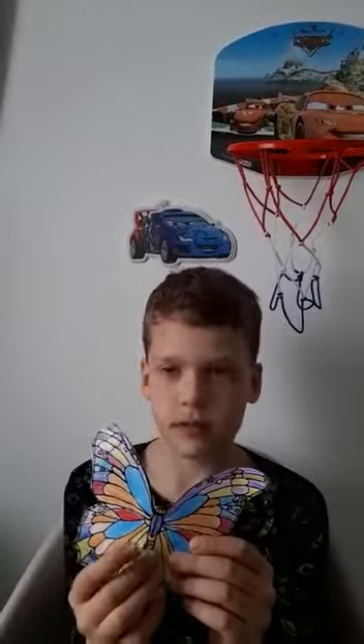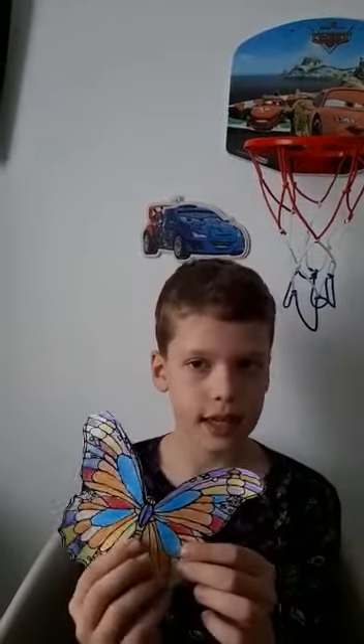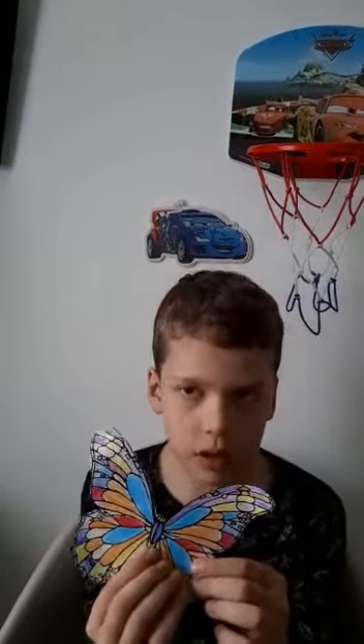At first, the butterfly is a tiny caterpillar. The caterpillar eats leaves and then sleeps in a silky cocoon. Then the caterpillar becomes a butterfly.